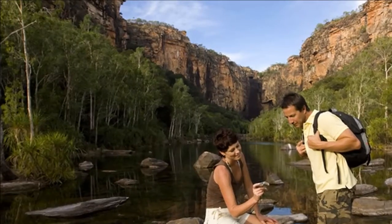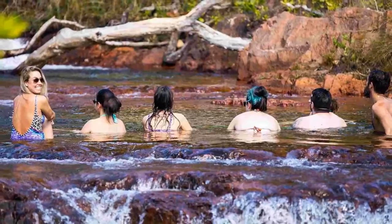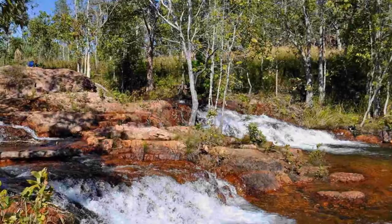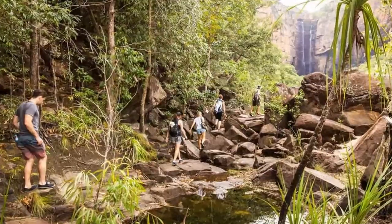The walk to Jim Jim Falls is only half a mile, but it's a walk that you'll never forget. Clamber through a lost world of hidden canyons, past waters that mirror the sky, before arriving at an ancient plunge pool surrounded by perfect beaches and 500-foot cliffs.